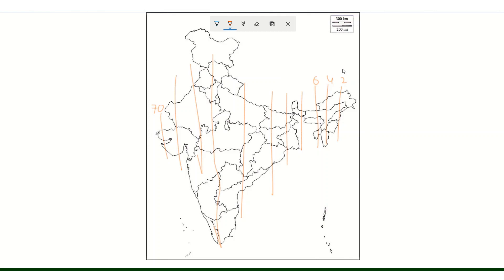For North-South highways, the starting number is 2 and the ending is 70, ranging from Mizoram-Nagaland to Rajasthan. The longest national highway in India is NH44, which runs from Kashmir all the way to Kanyakumari.